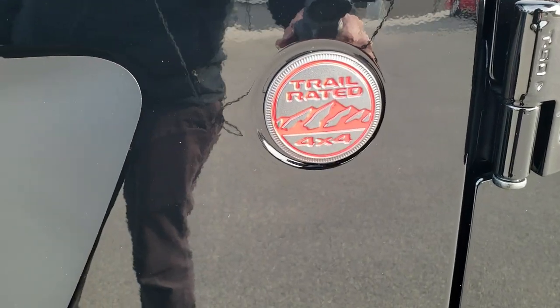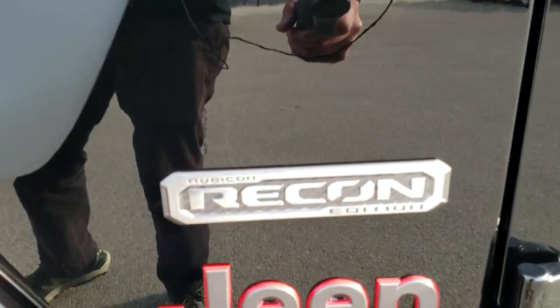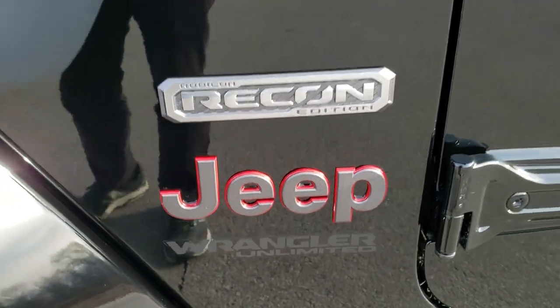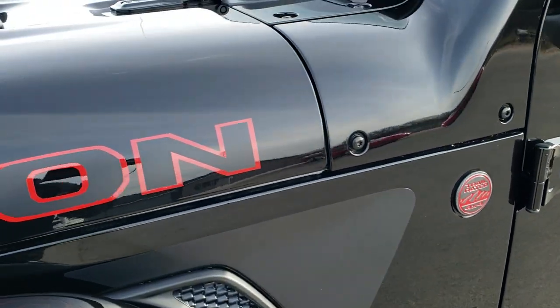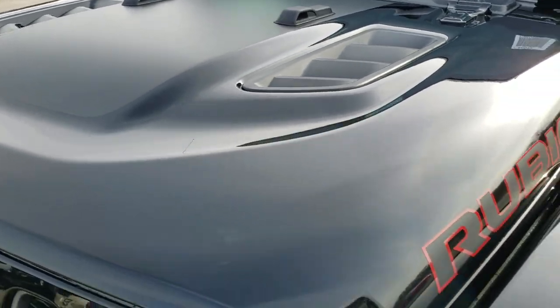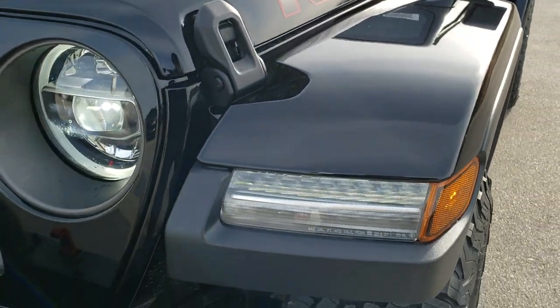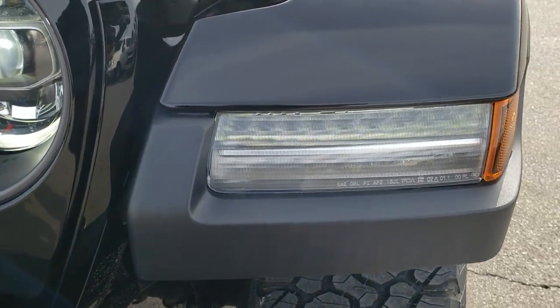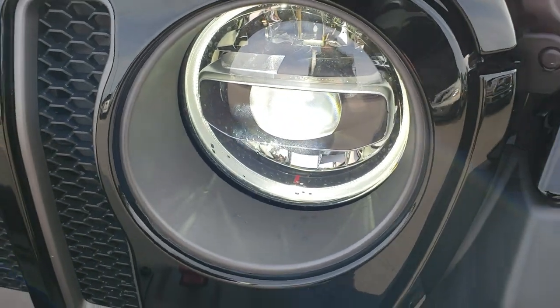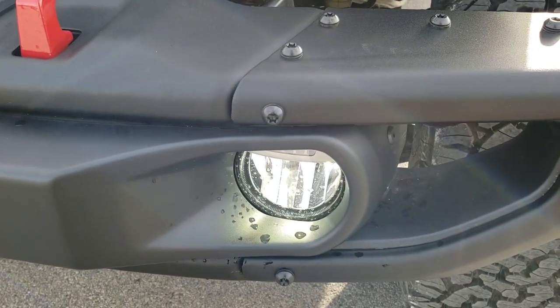You get the red trimmed trail rated badge, the Recon badge and the red trimmed Jeep logo. You get the red trimmed Rubicon stickers on the hood. You also get the sport hood on there. The Recon Package gives you the LED lighting group, so you get the LED running lights in the fenders around the headlamps and the LED headlamps themselves.